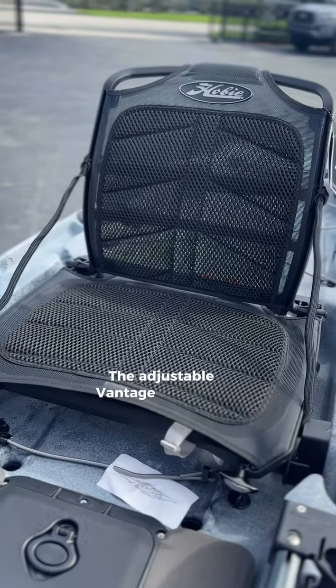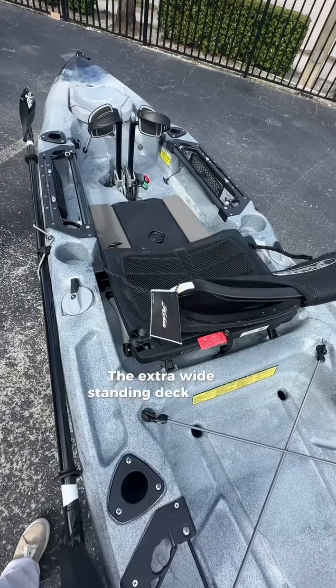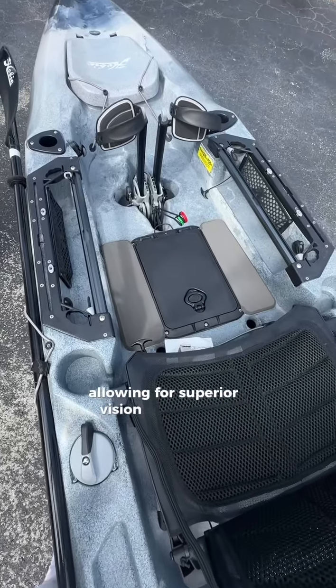The adjustable vantage CT seat provides unmatched room and comfort. The extra-wide standing deck offers an improvised casting platform and convenient vantage point for sight fishing, allowing for superior vision from above.